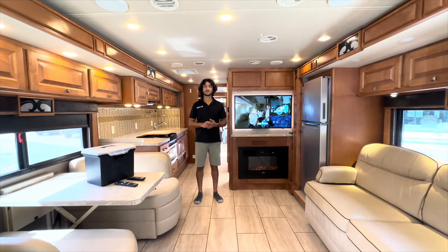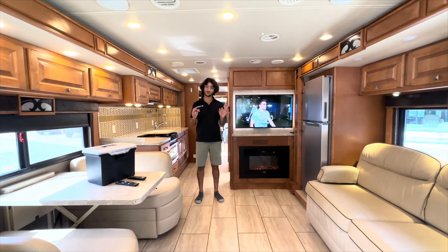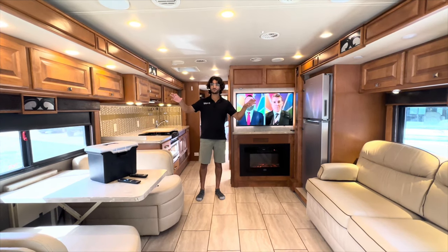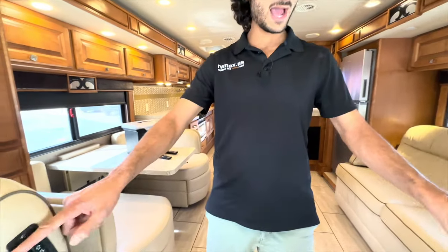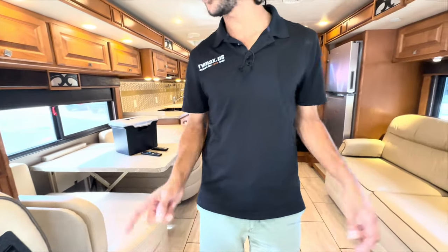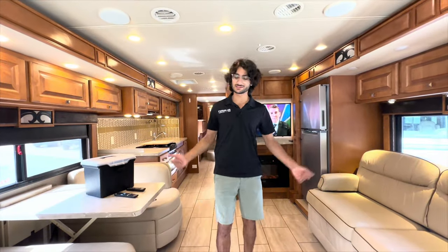Welcome inside — this coach has a really nice interior. The 31BR floor plan allows for a triple slide setup. The two front slides are both big hydraulic slide-outs, and interestingly the switches for those slide-outs are located on the backs of the front two seats, so you'll want to make sure not to scrape the seats when operating them.